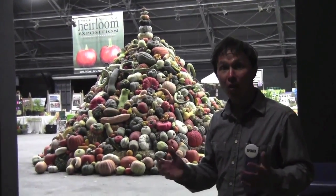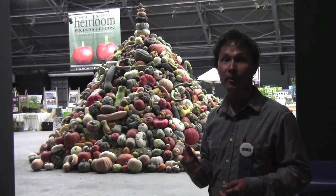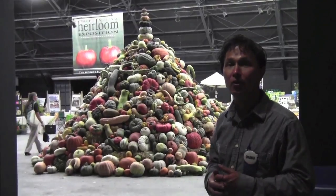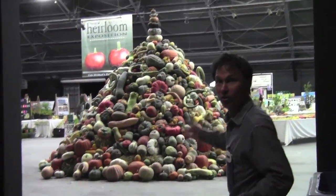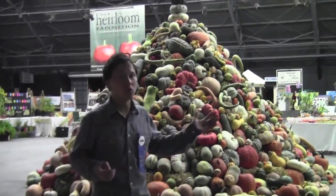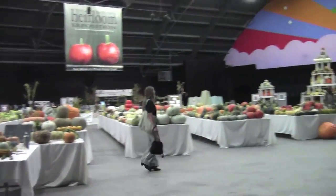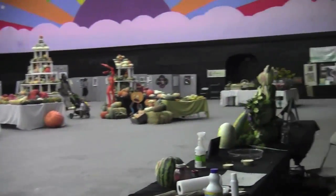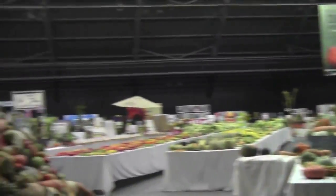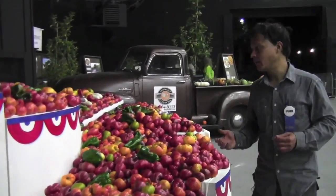Now I'm going to show you guys the Hall of Flowers. This is the main display area with all the different heirlooms on display. They have over 4,000 different varieties of heirlooms today. I'm not going to read off every single variety, but I want to give you a general overview of this building — it's huge. We'll look at all the different heirlooms: lots of squashes, melons, tomatoes, and of course every year they've got the pile of pumpkins right here.